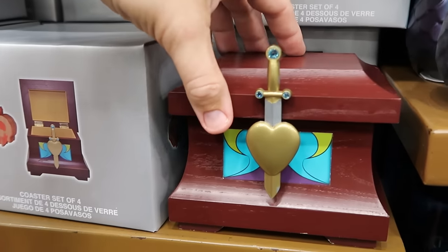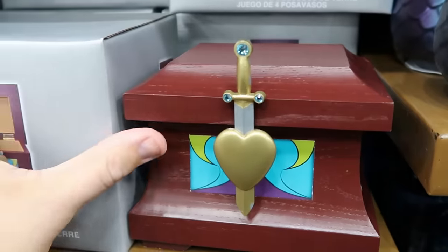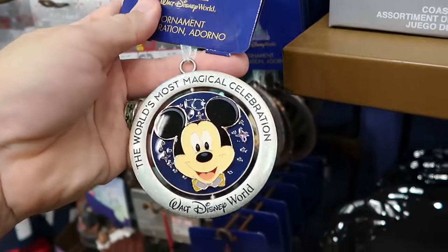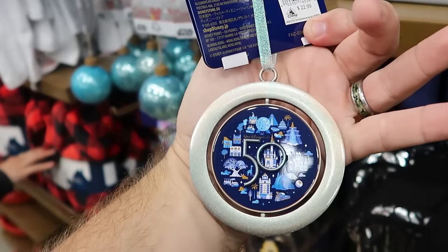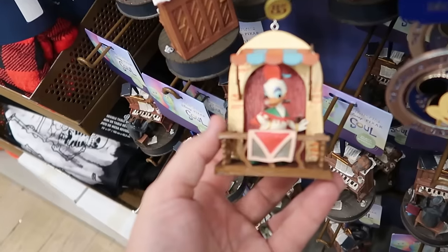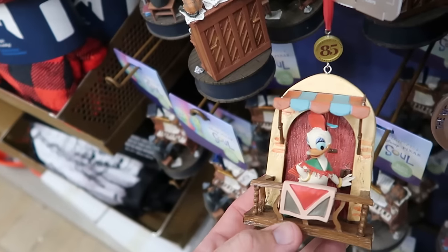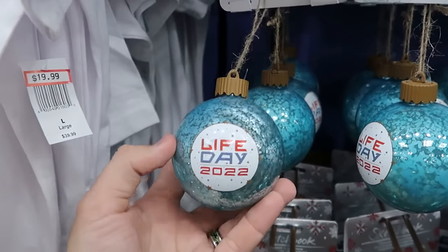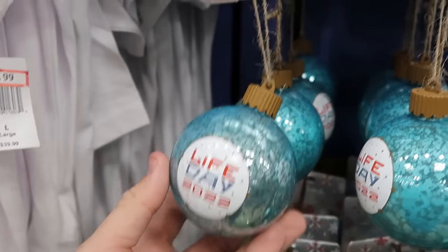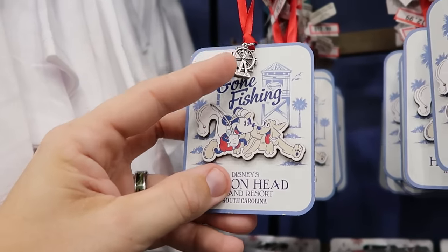They're restocking Christmas ornaments — this 50th anniversary one says 'The World's Most Magical Celebration, Walt Disney World' with the 50th and beacons of magic on the opposite side — $7.99 from $23. For celebrating 85 years, there's a Daisy Duck Christmas ornament of her being sassy on the balcony — $7.99 from $25. From Star Wars Galaxy's Edge Life Day 2022, there's an ornament with a pull tab that lights up when you twist it — $12.99 from $27. There's also a wooden 'Gone Fishing' ornament from Disney's Hilton Head Island, South Carolina with Mickey and Pluto — $12.99. Right next door is an adult Hades t-shirt that says 'Feel the Heat' with the blue flame — $20 from $40.